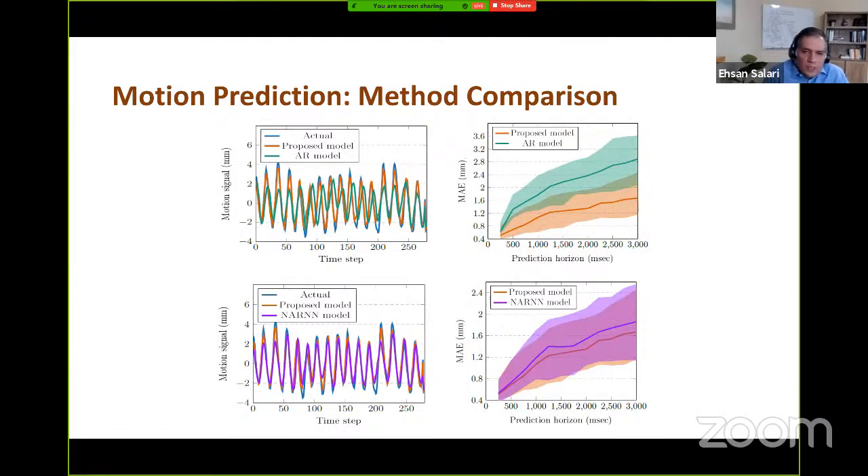We also compared our proposed motion predictive model with both linear and nonlinear autoregressive models commonly used in time series prediction. Our model outperforms the linear autoregressive model. Compared to a nonlinear autoregressive neural network model, the performance is much closer; nevertheless, our method outperforms the nonlinear autoregressive neural network model, particularly at the peaks and valleys of the signal.